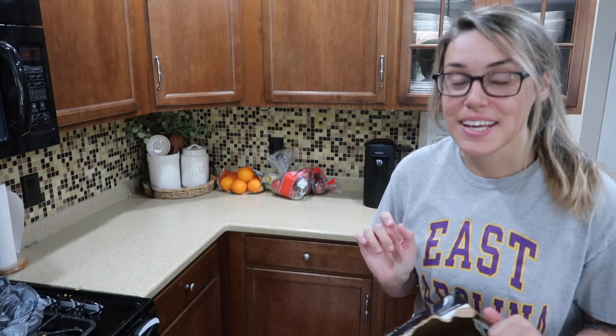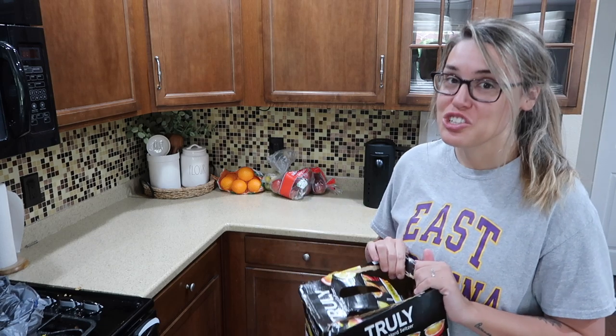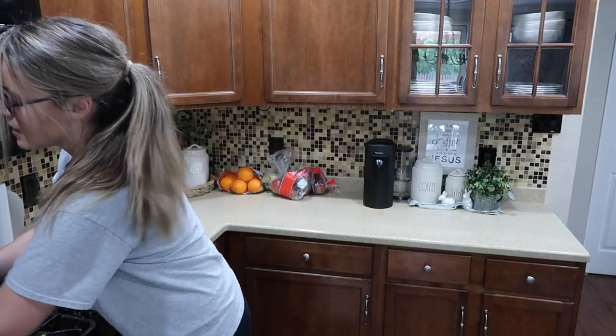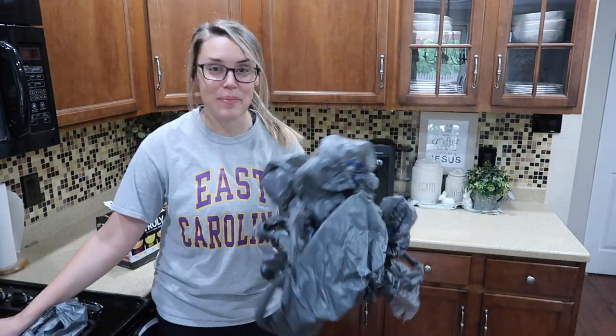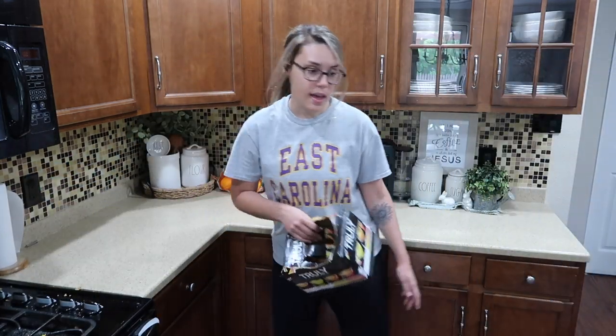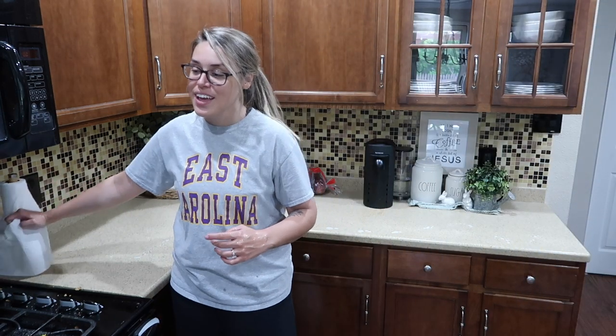Okay so I got everything put away. The only thing I didn't think about with all the frozen stuff is there wasn't a lot of room in the freezer, so I just kind of shoved everything in there. Oh well! I have so many Walmart bags — almost every item had its own plastic bag, which was kind of weird. Now I'm going to wipe down the counter. My book is ending right now — it was so good! I started it yesterday and I think I listened to about nine hours of it all day long.